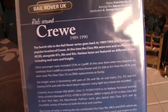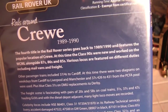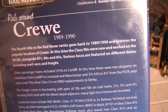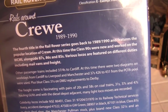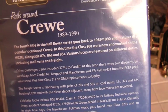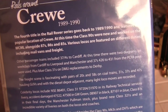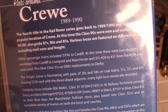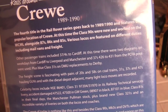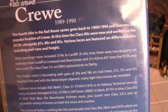The description reads: the fourth title in the Rail Rover series goes back to 1989 and 1990 and features the popular location of Crewe. During this time the Class 90s were new and worked on the West Coast Main Line alongside 87s, 86s and 85s. Various locals are featured on different duties including mail vans and freight. Other passenger trains included 37s to Cardiff - at this time there were two diagrams on weekdays from Cardiff to Liverpool and Manchester, and 37s 426 to 431 from the PCFA pool were used. I'm not entirely sure what PCFA stands for, but if you do know please leave your comments below.